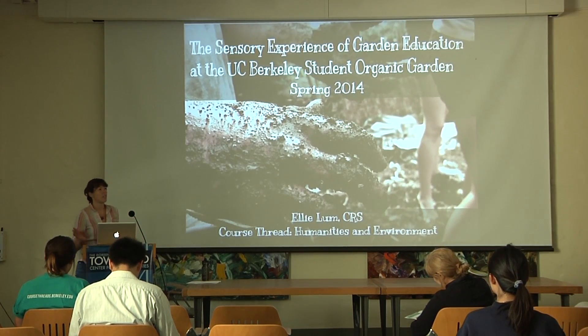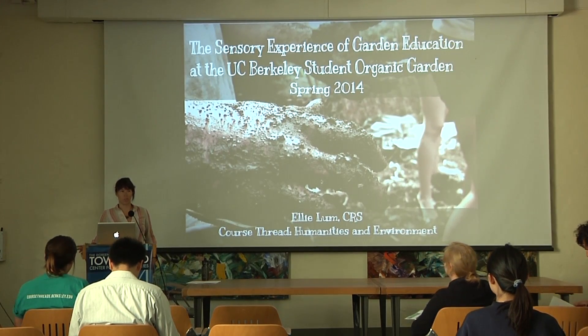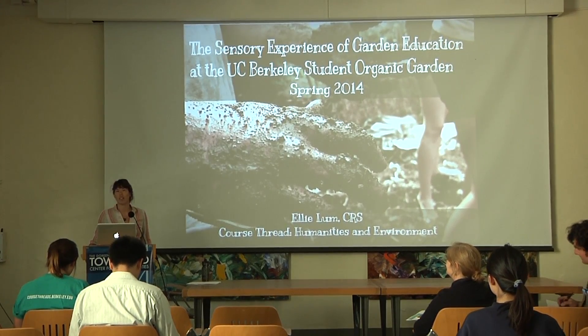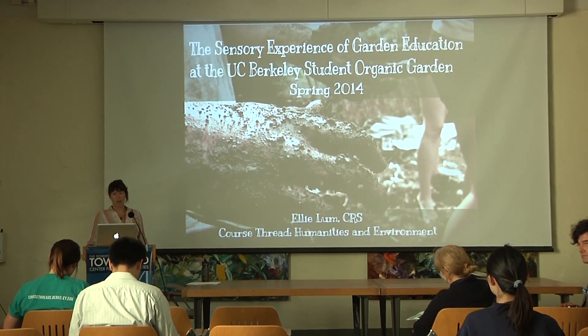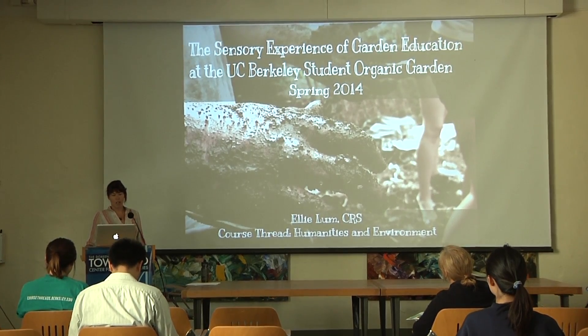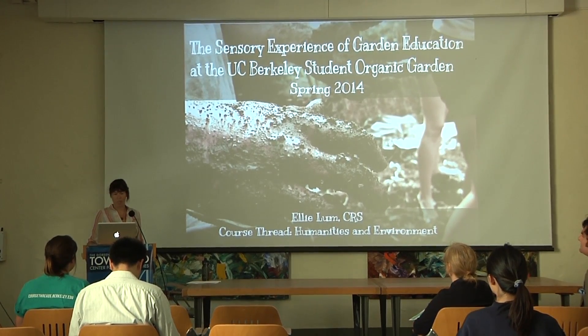The three courses I took are Introduction to Conservation Resource Studies, Sustainable Landscapes in Cities, and Political Ecology. This two-semester qualitative research case study was done at the Student Organic Garden, and it examines eco-pedagogical practices employed during the Fall 2013 and 2014 semesters.